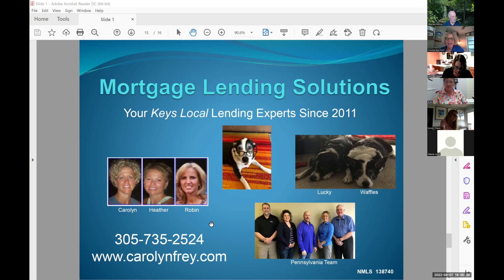Heather and Robin cover Ohio too. Heather lives up in the snow and Robin and I are the Keys girls. Thank you all so much. Good luck with all of this and anytime I can help with questions, I'm happy to do so. Appreciate you all and wish you so much luck with trying to wrestle your buyers to get pre-approved. Thanks so much, Carolyn. We really appreciate it. You've been a wealth of knowledge. Take care. Have a great rest of your day.